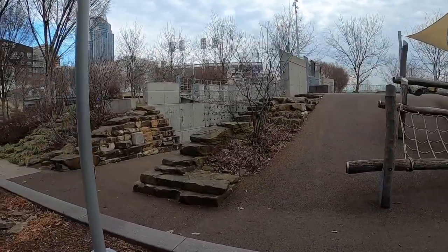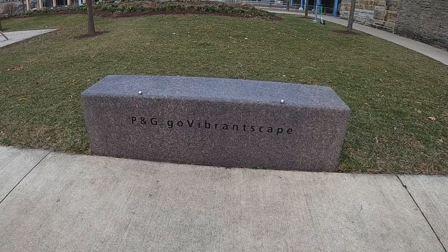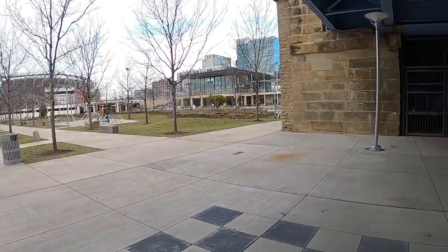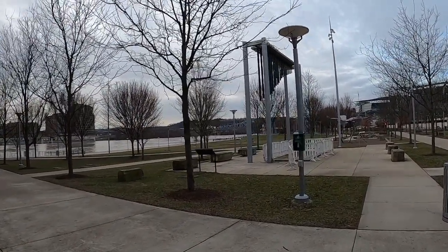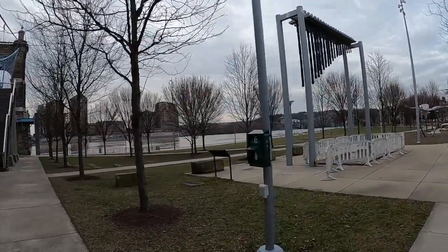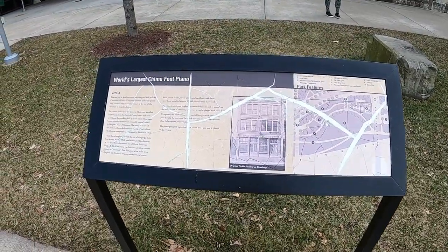It's a really cool little playground here. The Go Vibrant scape area is meant to encourage physical activity, and there are a number of pieces of exercise equipment here. There's some kind of chimes — this is a foot piano, and it was installed by Verdon Bells and Clocks from the Cincinnati neighborhood of Over-the-Rhine. The world's largest chime foot piano.